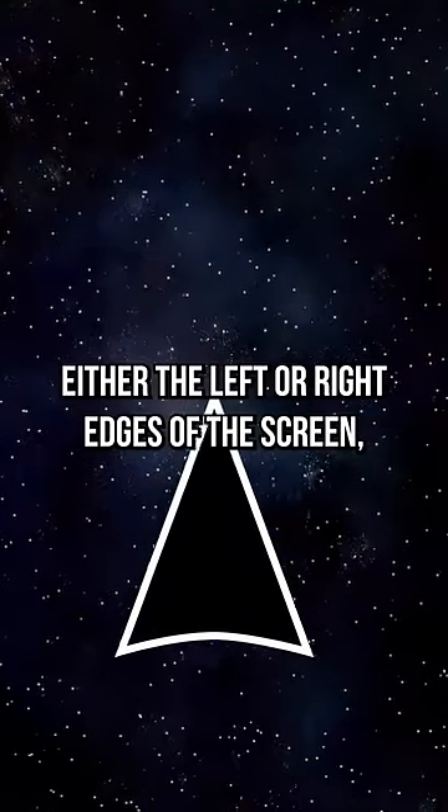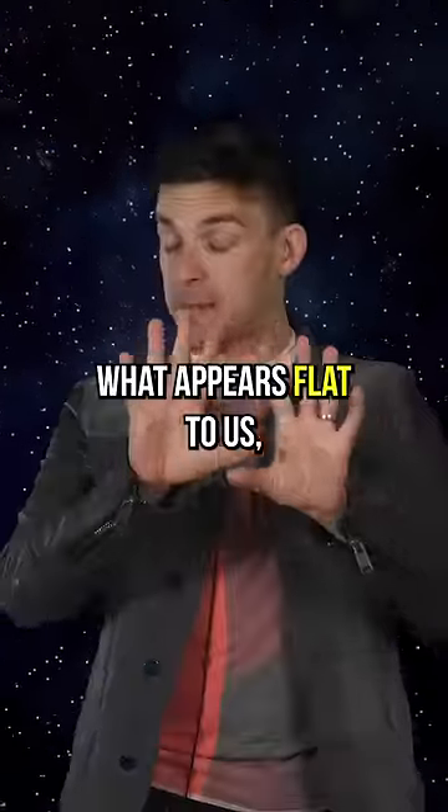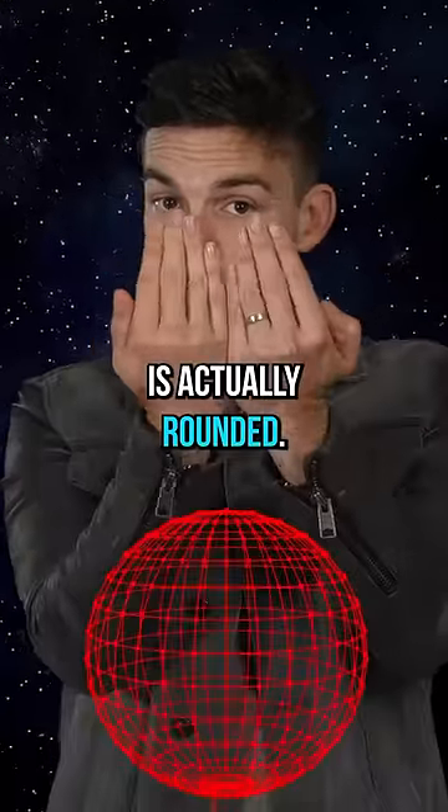If you happen to fly off either the left or right edges of the screen, you conveniently pop back on to the other side, which means what appears flat to us the viewer is actually rounded.